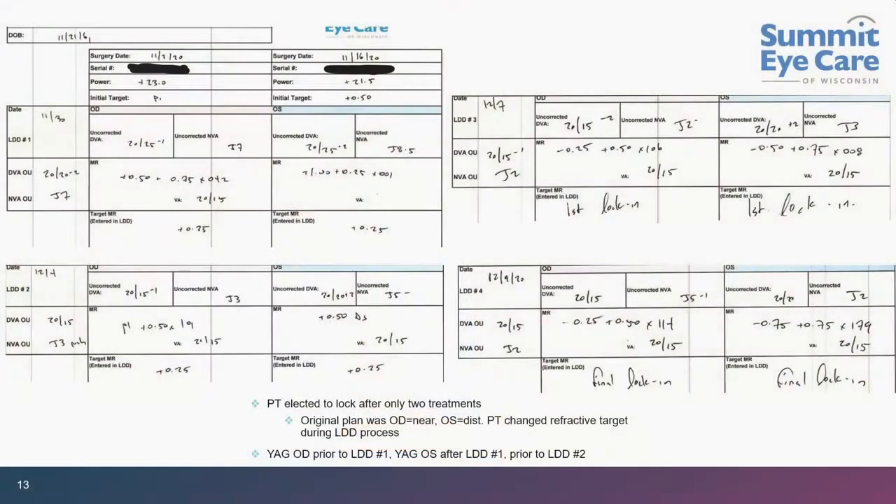After the first treatment, he decided he wants both eyes at plano — we can change that, that's why he chose this lens. After treatment number two, he is still a little plus — plus 0.25 to plus 0.50 — seeing 20/15, J3. Awesome. He is super happy. At this point we cannot do a lock-in yet and need to do a second adjustment.